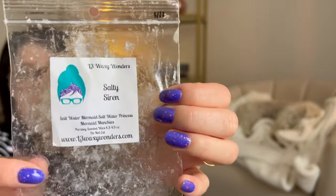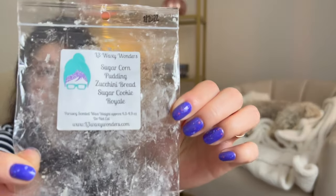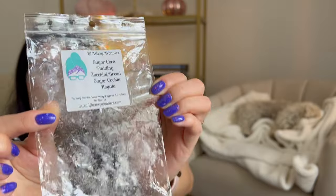Salty Siren — just a really good summertime scent. Fresh, clean, aquatic-y. This is another one I feel like would be good if you had guests over — it just makes your house smell fresh. Lemon Pound Cake Sugar Cookie Royale — definitely bakery-forward with a nice sweet lemon. I like when the lemon is a sweet lemon, not tart or clean. Sugar Corn Pudding, Zucchini Bread, Sugar Cookie Royale — this is one of those staple blends. Zucchini Bread Sugar Cookie Royale is just a staple — amazing scent. And Sugar Corn Pudding is good too. Anything mixed with Zucchini Bread and Sugar Cookie Royale from L3 is a must-have — strong, decadent, one of those lick-the-air-good scents.